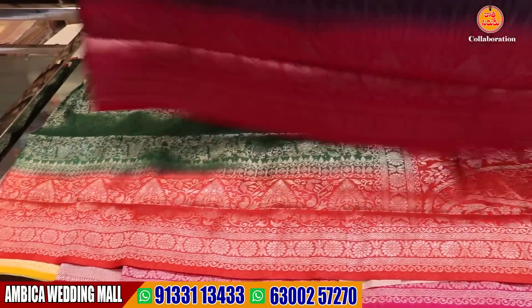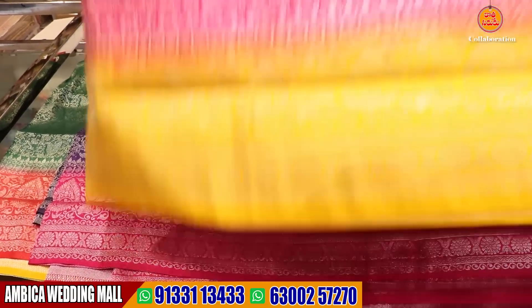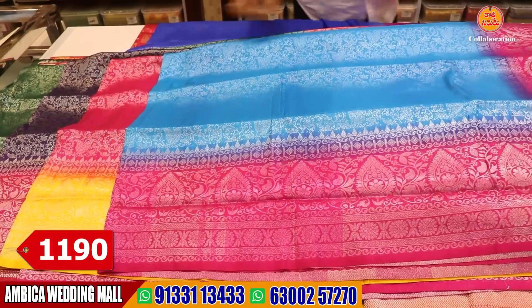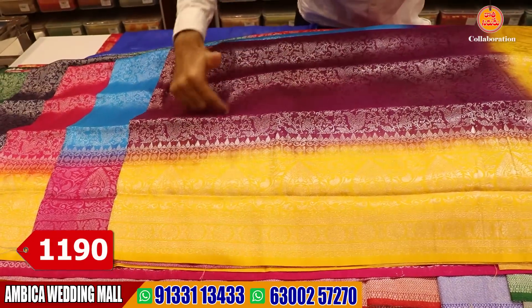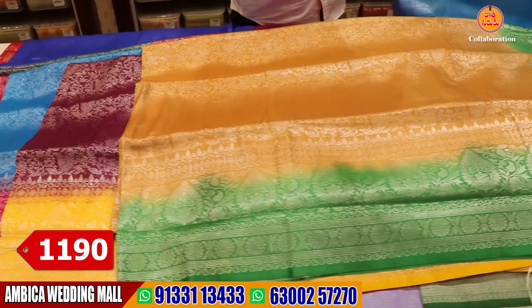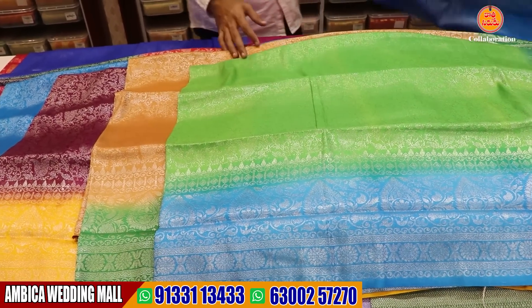There are many special color options available in India — a wide range of designs and number of color combinations. We have a rare color combination, and we have yellow color combination, green, or different shades available. As per your requirement, you can find designs and color combinations available.